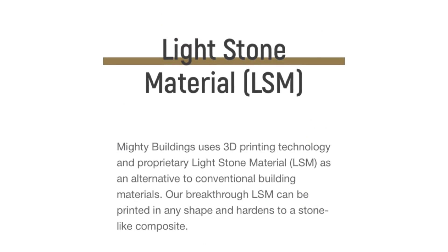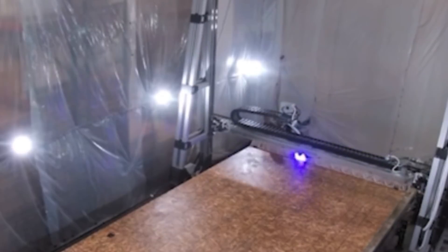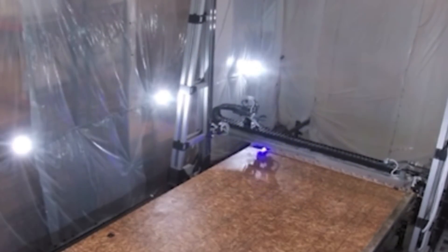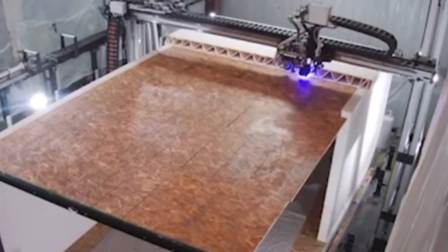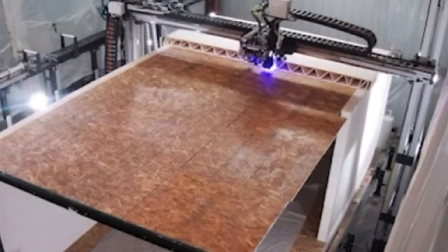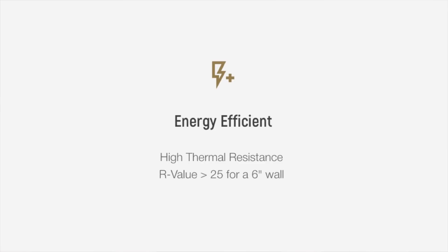As an alternative to conventional building materials, the 3D printed portion of the home uses their award-winning Light Stone Material, or LSM, which can be printed in any shape and hardens to a stone-like composite. They use a 3D printing process with rapid curing that allows the LSM to be printed in horizontal layers, giving Mighty Buildings sturdy 3D printed walls, floors, ceilings and more. Key benefits include: it's about four times lighter than similar concrete structures, it's fire resistant, and it's energy efficient with a high thermal resistance and an R-value greater than 25 for a six-inch wall.